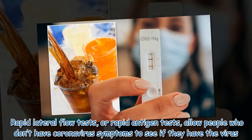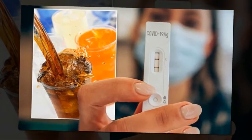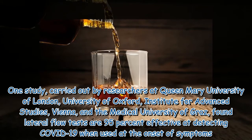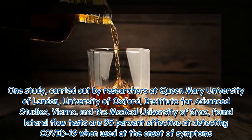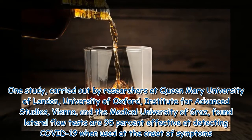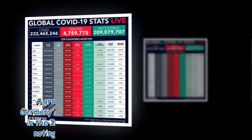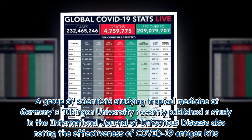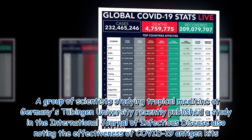Rapid lateral flow tests, or rapid antigen tests, allow people who don't have coronavirus symptoms to see if they have the virus. One study, carried out by researchers at Queen Mary University of London, University of Oxford Institute for Advanced Studies Vienna, and the Medical University of Graz, found lateral flow tests are 95% effective at detecting COVID-19 when used at the onset of symptoms. A group of scientists studying tropical medicine at Germany's Tübingen University recently published a study in the International Journal of Infectious Disease, also noting the effectiveness of COVID-19 antigen kits.